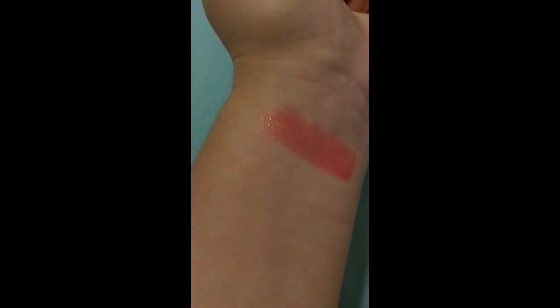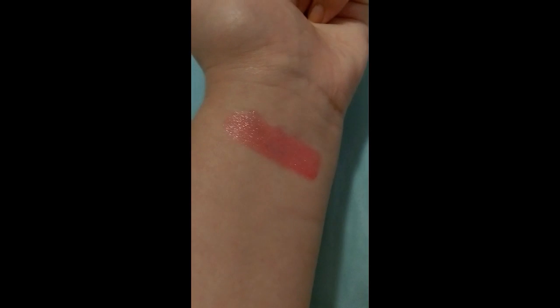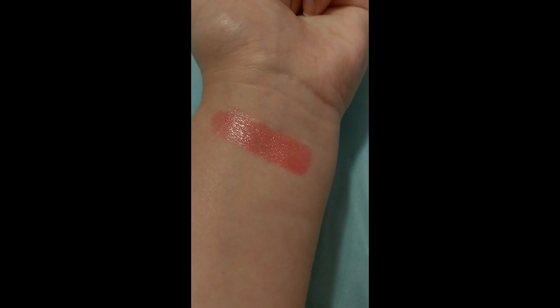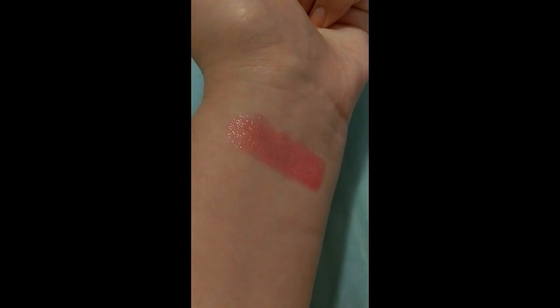The first Maybelline color I have is the Color Sensational in Disco Pink. Some of them smell like Fruit Loops and this is one of them — it has a really cool sparkle to it and I just love it. I really recommend getting a Maybelline lipstick; everyone I've forced it on loves them.